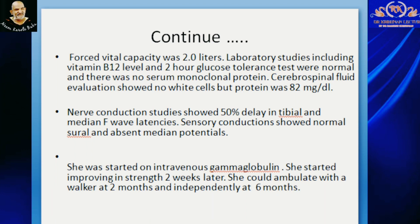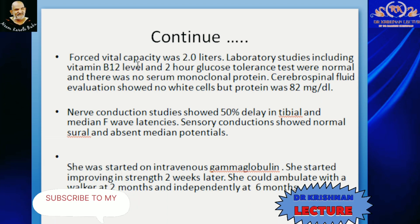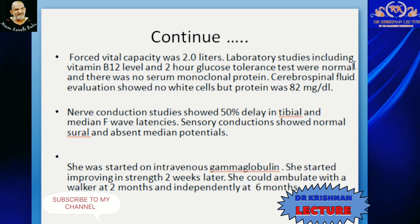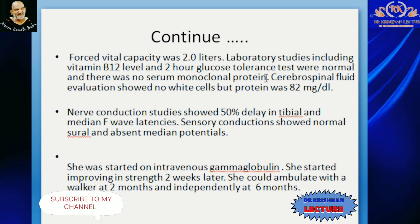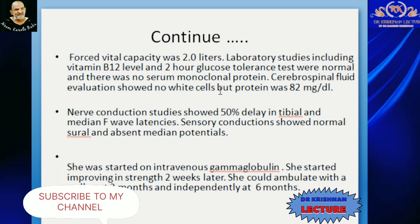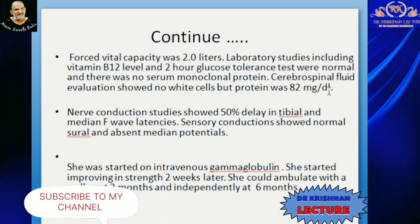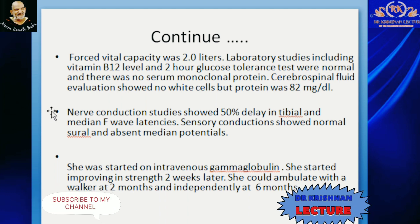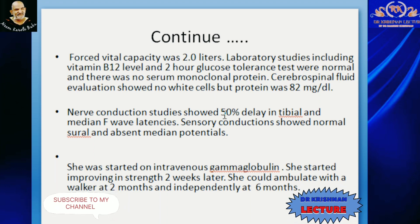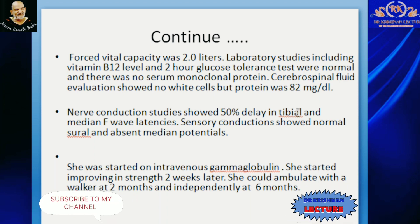Lab studies showed vitamin B12 level and glucose tolerance test were normal. There was no serum monoclonal protein. CSF study showed no white blood cells but protein was elevated at 82 mg per deciliter. Nerve conduction studies showed 50% delay in ulnar and median F-wave latency. Sensory conduction showed normal sural but absent median potential.